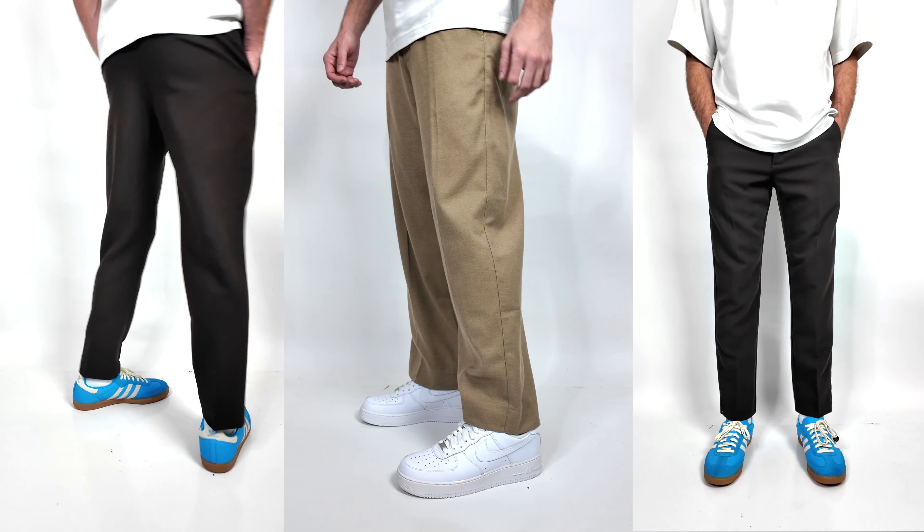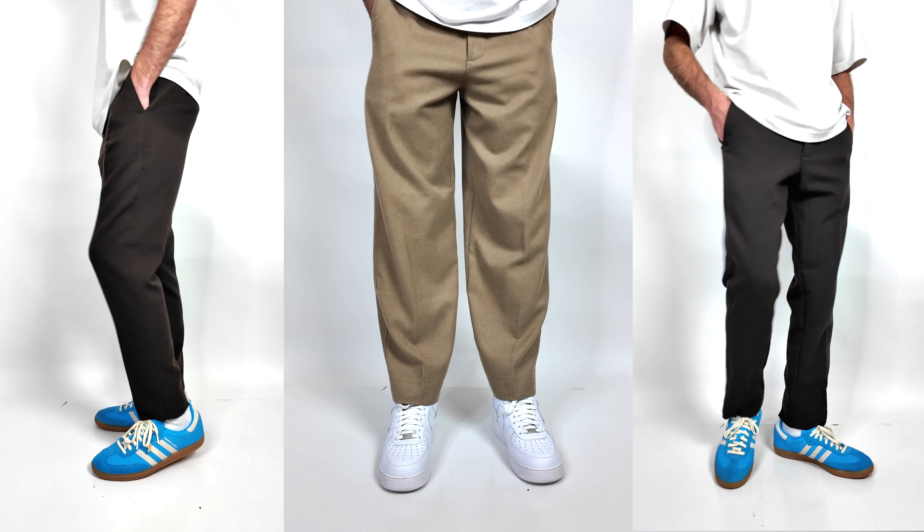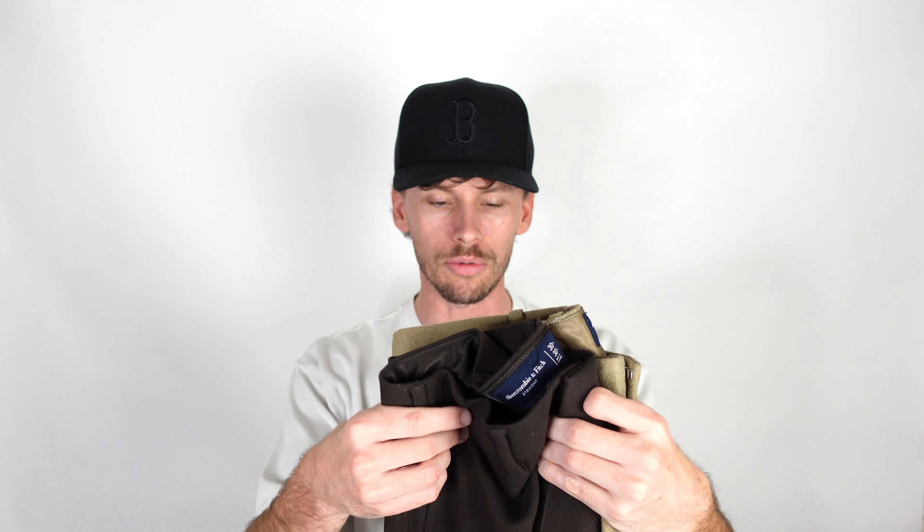Like I said, both of these pairs of pants are super breathable. You're going to be able to wear these in the fall and winter — maybe not the heaviest pant for fall/winter — but a very good looking pair of pants that you can definitely rock in the summertime.